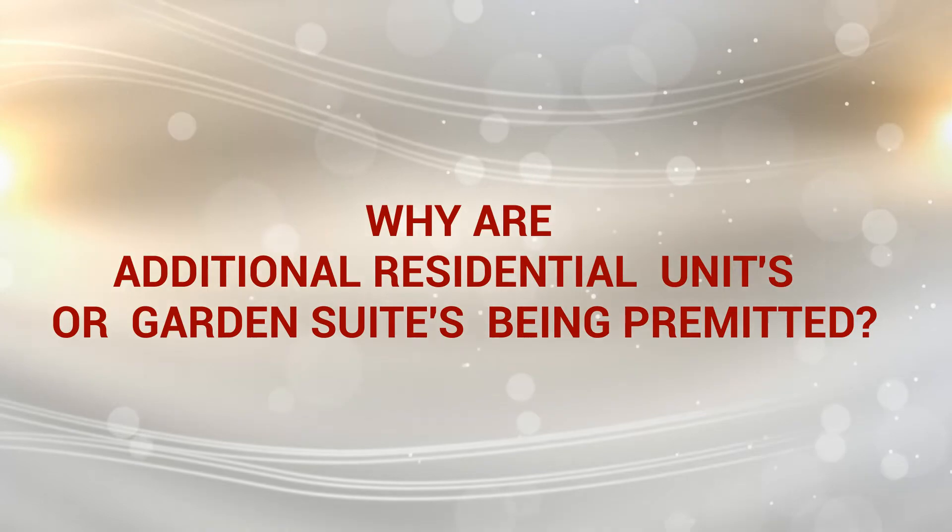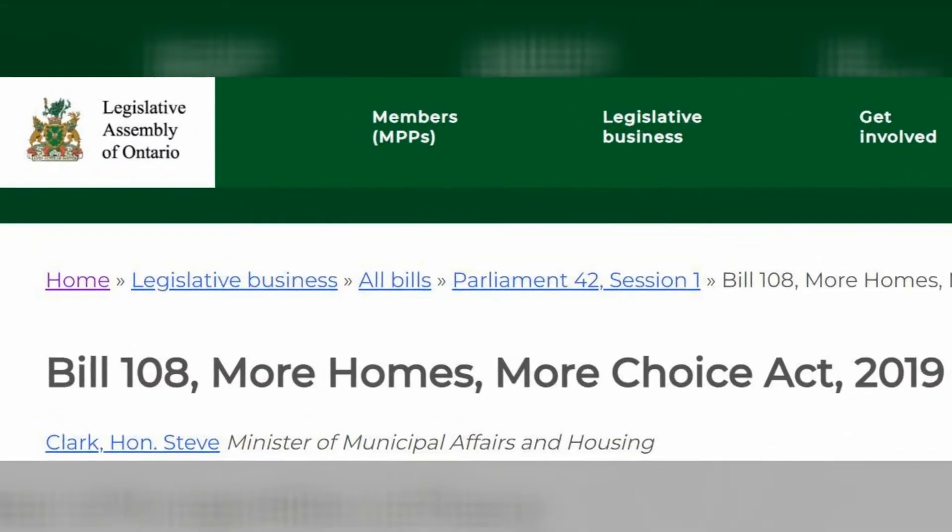So first of all, why are additional residential units or garden suites being permitted? The province of Ontario has introduced Bill 108, the More Homes, More Choices Act 2019, to expand the options municipalities have for providing a wide range of affordable housing in their communities and increase housing stock to address Ontario's housing crisis. To comply with Bill 108, municipalities are required to amend their policies to permit additional residential units within an accessory structure on the same lot as detached, semi-detached or townhouse dwellings.